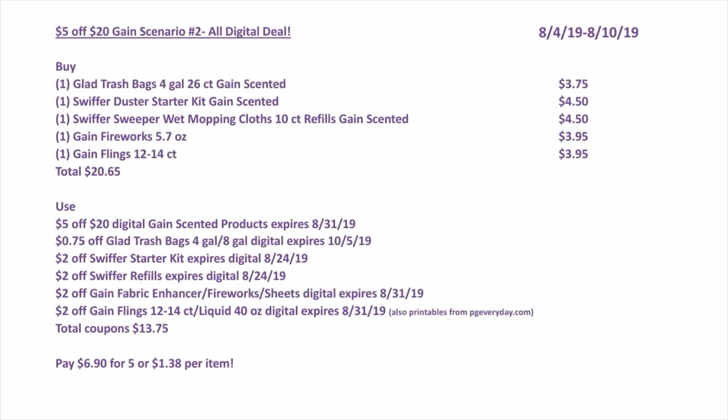Gain Scenario 2 (all digital): Buy one Glad Trash Bags Gain Scented (4 gallon, 26 count) for $3.75, one Swiffer Duster Starter Kit Gain Scented for $4.50, one Swiffer Sweeper Wet Mop Cloths (10 count refills) Gain Scented for $4.50, one Gain Fireworks (5.7 oz) for $3.95, and one Gain Flings (12–14 count) for $3.95. Total: $20.65. Use the 5 of $20 Gain Scented digital, $0.75 off Glad Trash Bag digital, 2 of Swiffer starter kit digital, 2 of Swiffer refills digital, 2 of Gain fabric enhancer/fireworks/sheets digital, and 2 of Gain flings/liquid digital — total coupons $13.75. Pay $6.90 for five items or $1.38 per item.